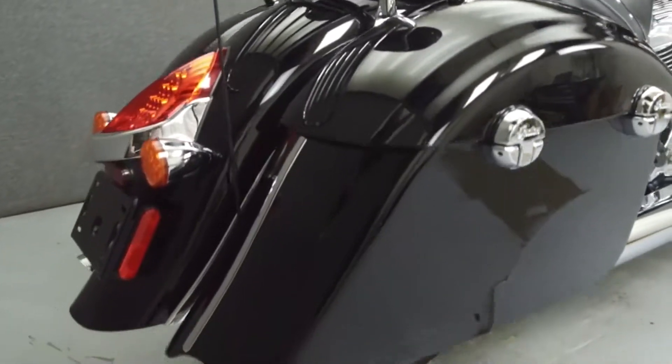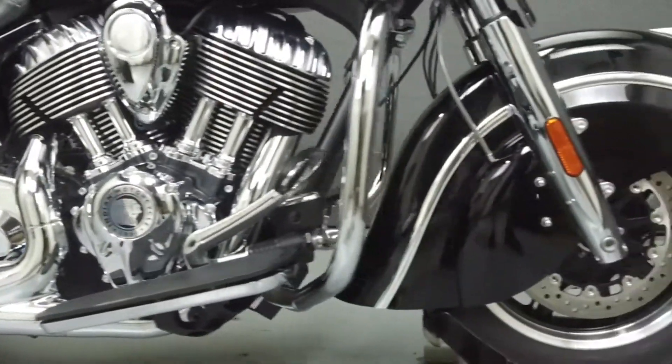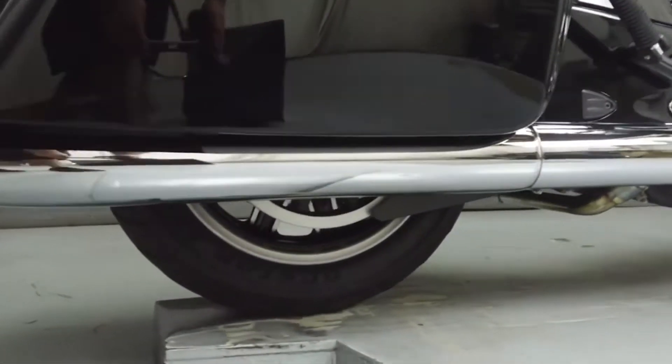Powered by a 111 cubic inch V-twin engine with a six-speed transmission, the Chieftain puts up 119 foot pounds of torque at 3,000 RPM. It has a seat height of 26 inches and a dry weight of 815 pounds.